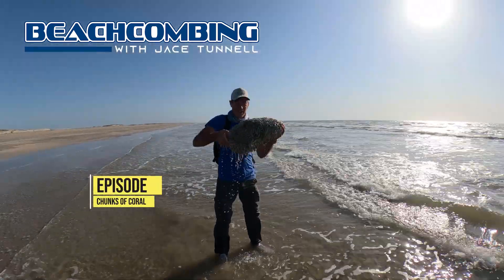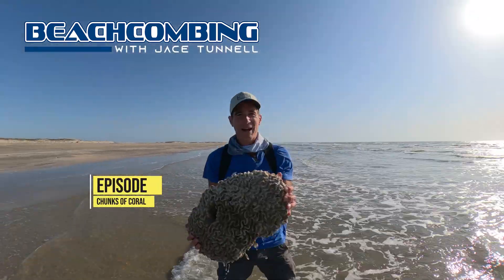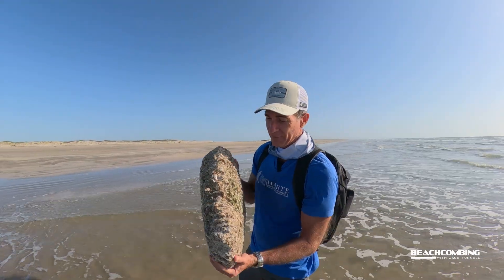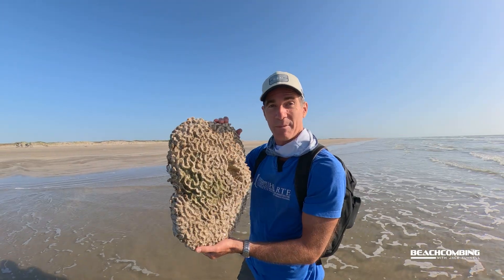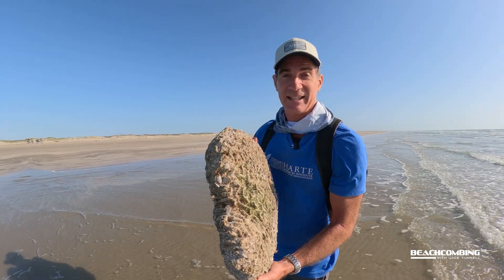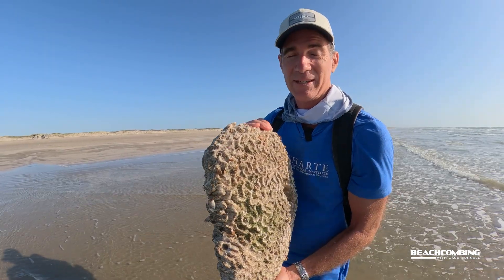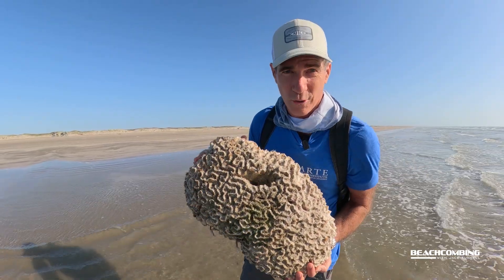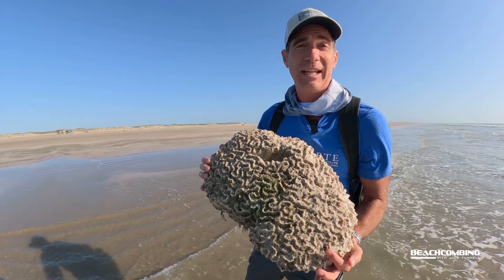Check it out! A big chunk of brain coral! This is Big Jayce Tunnel here and today for Beachcombing we're going to be talking about brain coral. I'm guessing this is brain coral, and it just so happens we have an expert with us today about corals who grows corals — Dr. Keisha Barr.